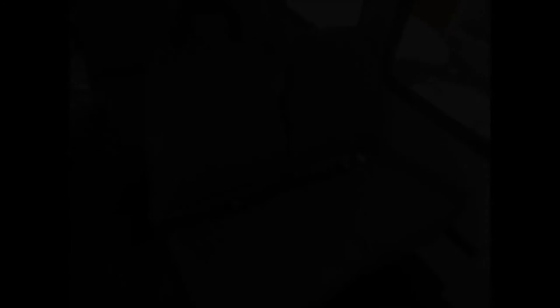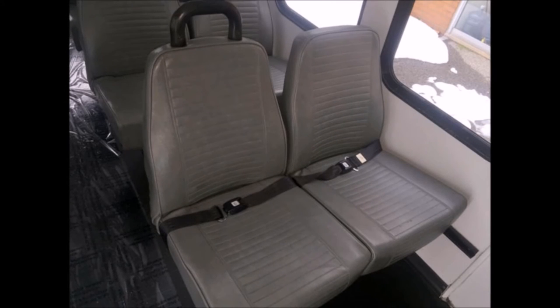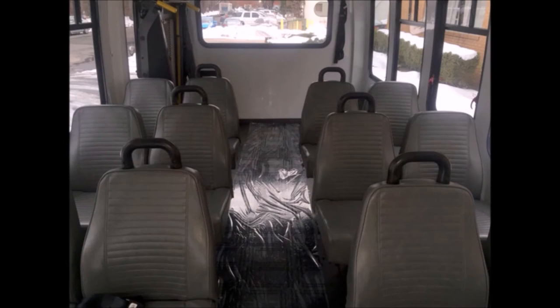Wheelchair safety interlock system. Advanced fast idle system. Auxiliary control panel containing extra switches. Stainless steel entrance rails with vanity panels. 12 vinyl passenger seats with seat belts and grab handles.